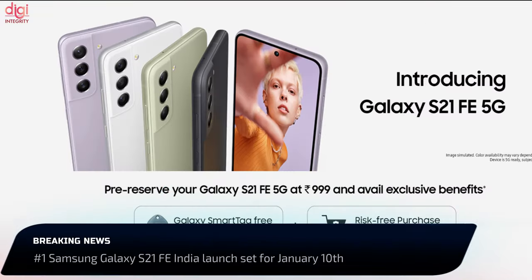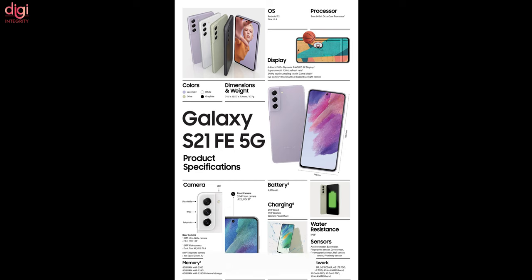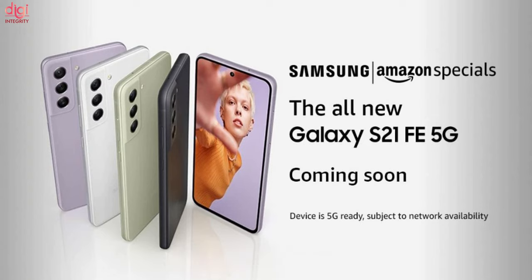The Samsung Galaxy S21 Fan Edition will be launching in India on January 10th. The key specifications include an Exynos 2100 chipset, a 6.4-inch Full HD Plus AMOLED display, and a 32-megapixel selfie camera. This handset is expected to be priced around Rs. 52,000 in India.